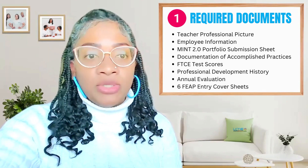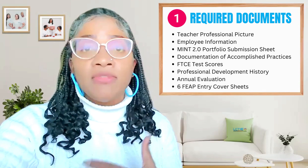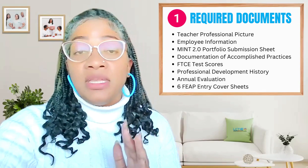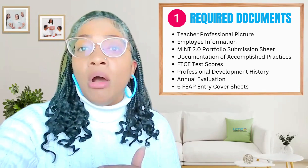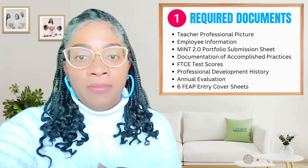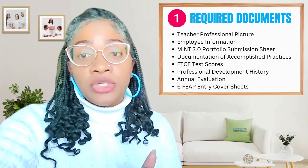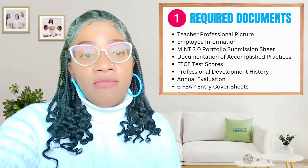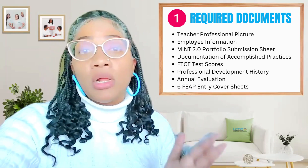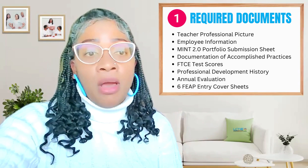For the digital option, I would encourage you to use an app like Microsoft Office Lens so that you can transform those physical documents into PDFs. That's going to make it much easier for you to upload those into the digital portfolio when we get to that stage of this journey. Don't forget that you're going to need to secure those signatures on anything that requires signatures. You also want to keep everything organized and accessible, either via a flash drive or on your cloud storage for the digital portfolio orientation session that is upcoming.